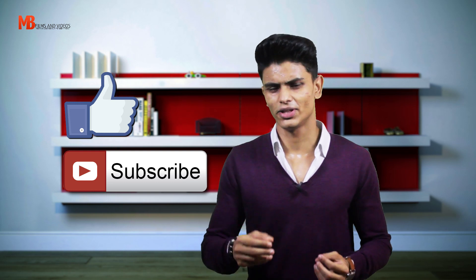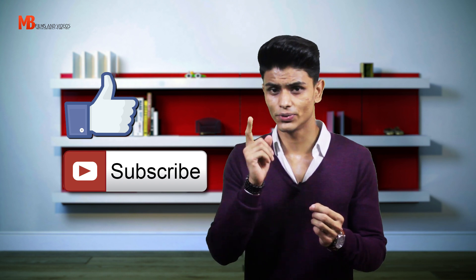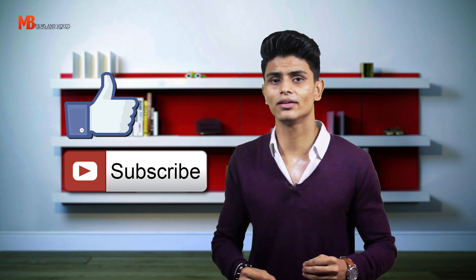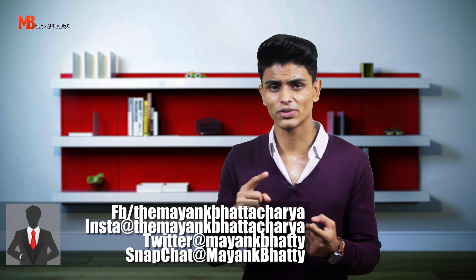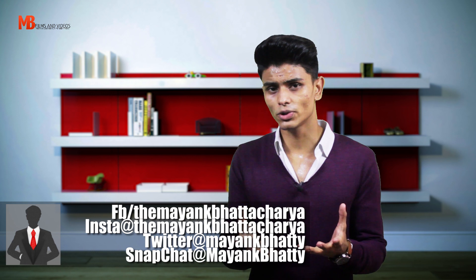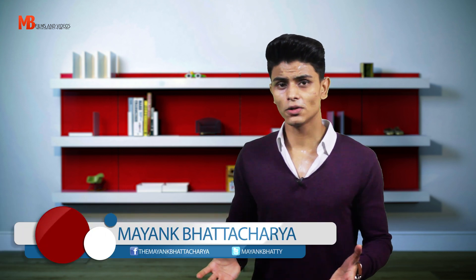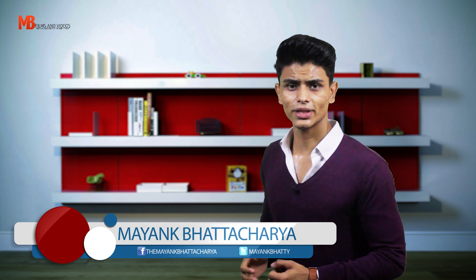Thanks a lot for watching — I hope you find this video helpful and useful for your future style and fashion needs. If you liked it, please click the like button, share it with your friends, and don't forget to subscribe to the channel. Check out my social media links — Facebook, Twitter, Instagram, Snapchat — all in the description box below. The link to my first men's essentials video is also down there. I'm Mayang Bhattacharya — I'll see you in the next video. Until then, don't forget to dress up, stay stylish, and stay sexy.